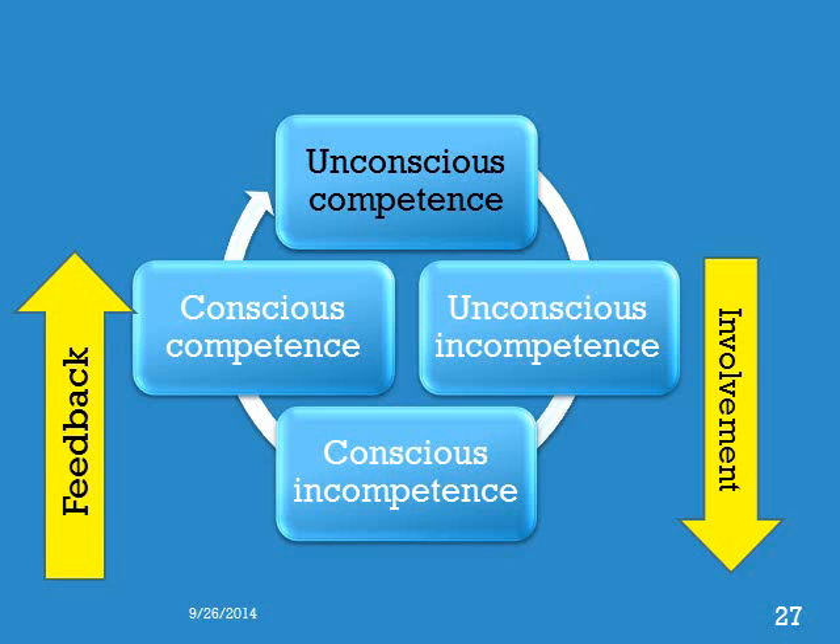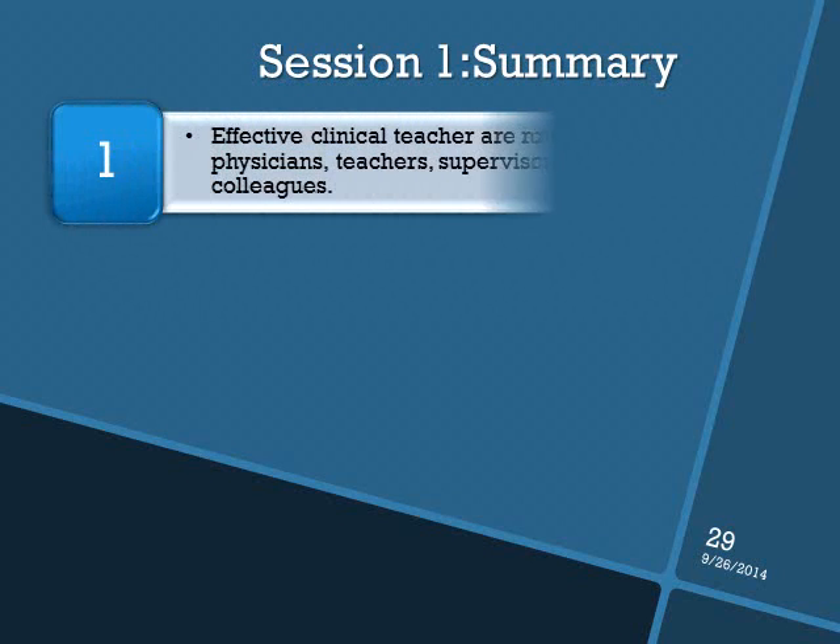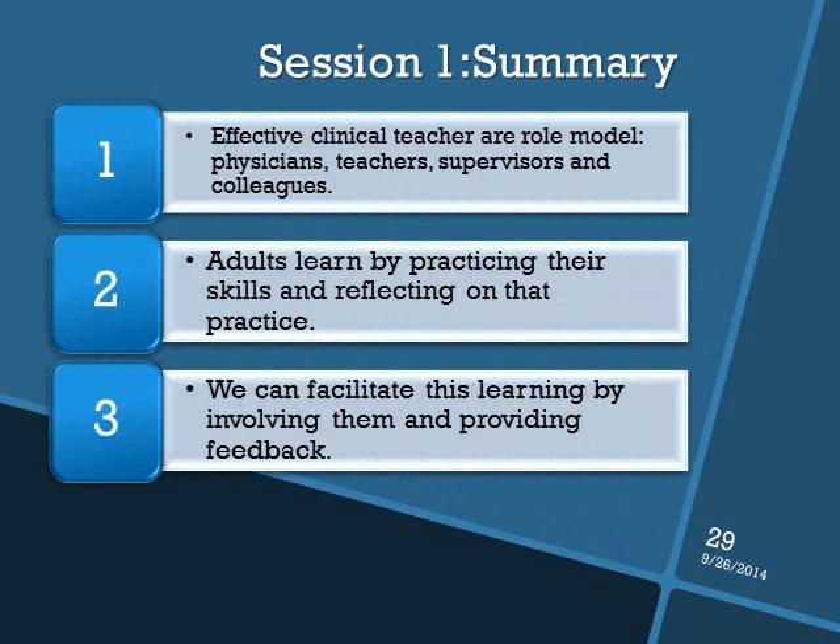So the take-home message from this presentation is that to be an effective teacher in the clinical setting, one must facilitate learning by involving students in the care of our patients, thus motivating them to learn what they need to know to become successful clinicians. In summary, in this session we discussed the roles and characteristics of effective clinical teachers, how adults learn in the clinical setting, and how to facilitate their learning.